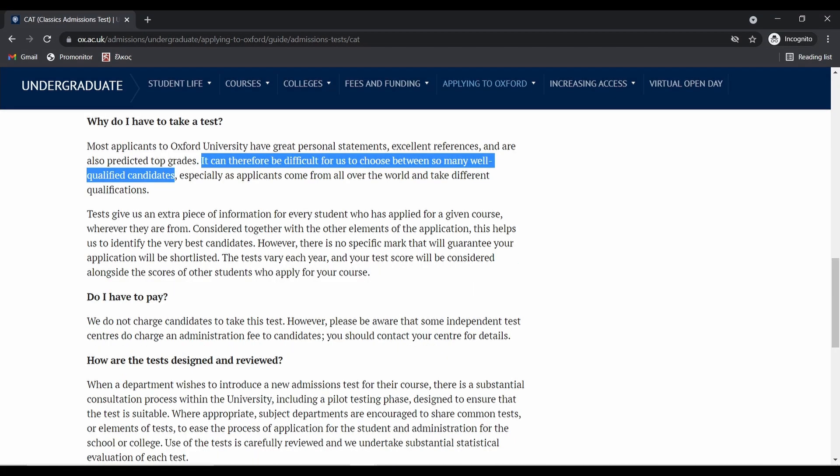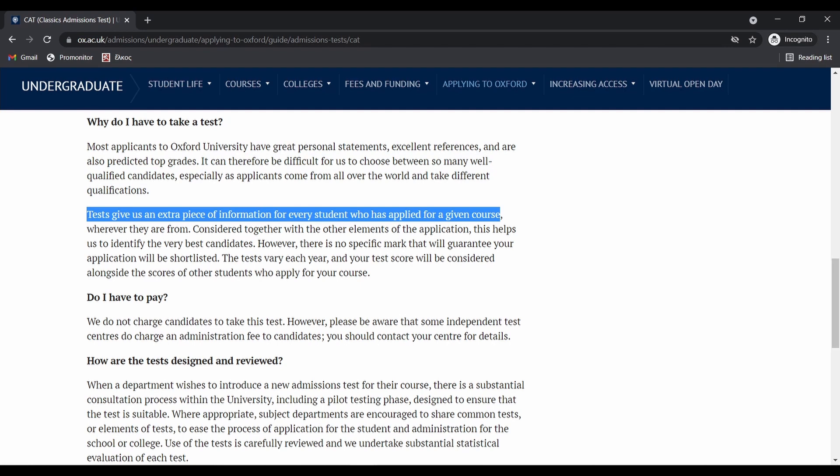"It can be difficult for us to choose between so many well-qualified candidates — tests give us an extra piece of information for every student who has applied to the course." This completely echoes what I was told in my feedback from my rejected application. Basically what they said was: you perform well in interview, but the admissions test is the objective thing where we can really compare everyone. On top of that, people tend to score higher in interviews full stop, so scoring highly in the admissions test is taken really valuably.